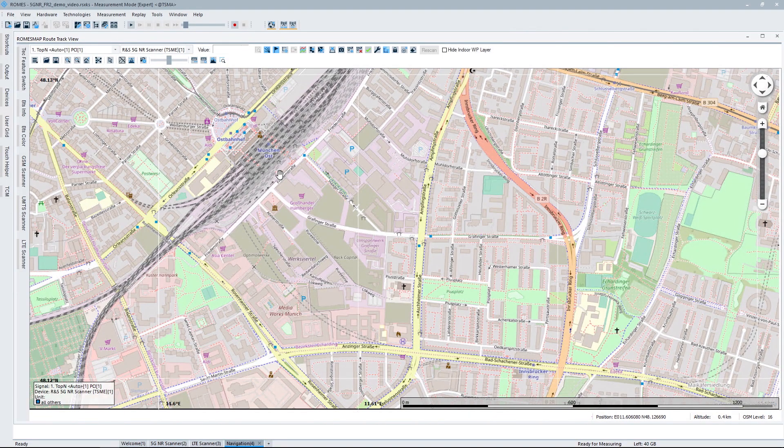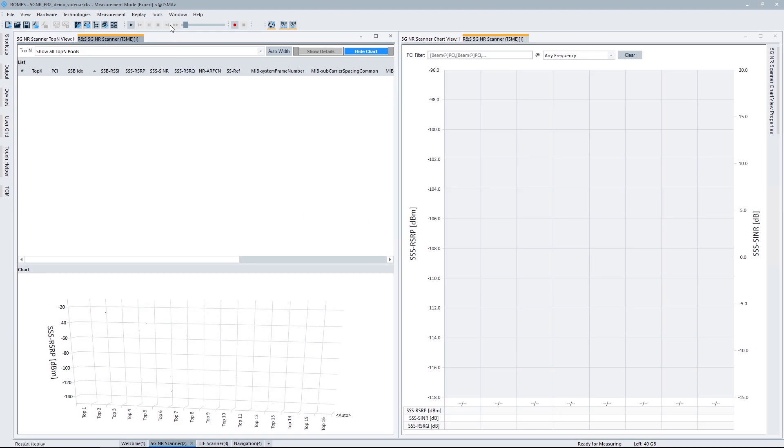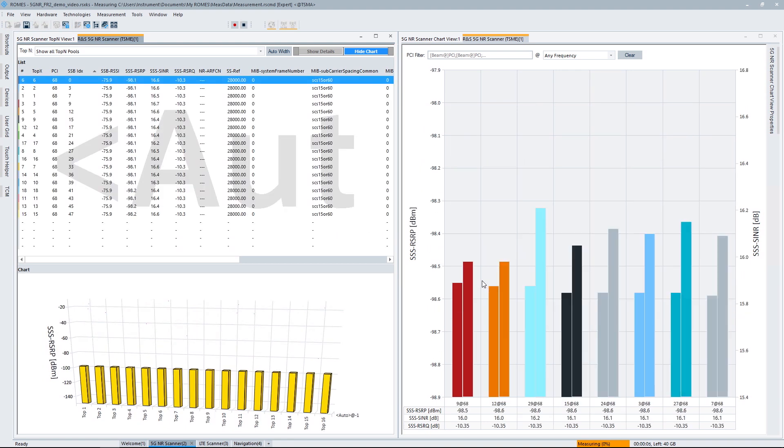For that I already prepared a workspace. We are remote desktoping into our backpack solution and I started the ROMIS drive test software, which is collecting the data. I loaded GPS and we can see we are in Munich — specifically Munich East station area where Rohde & Schwarz is located, at Mühldorf-Straße. I loaded the LTE driver and the 5G NR driver, and now we just need to fire up the measurement. We wait for a GPS lock — and here we go. The scanner is now starting the measurements.